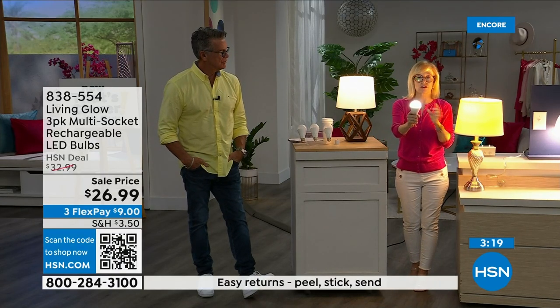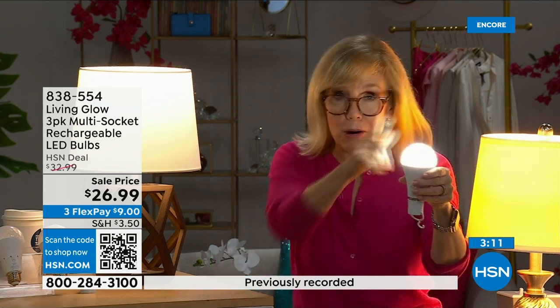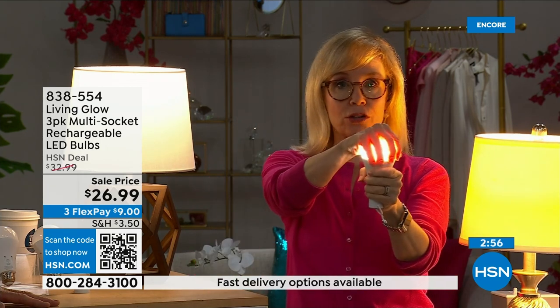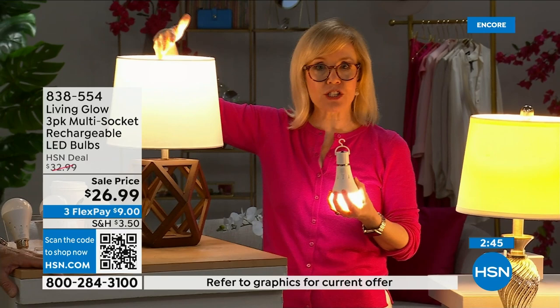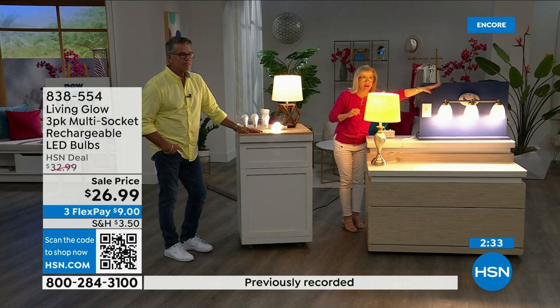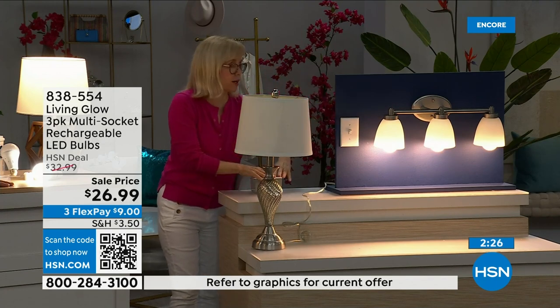My husband hangs one above the grill outside since we don't have a light out there. Each bulb is rated for 50,000 hours — at three hours a day use, that's up to 45 years. You'll never have to buy a bulb again. The cost is about a dollar a year per bulb — your energy bill will go down. They're LED so they're cool to the touch and shatterproof. Safe next to drapes, won't get hot.